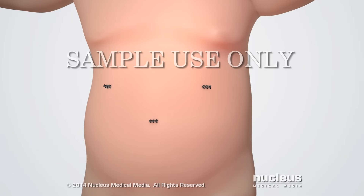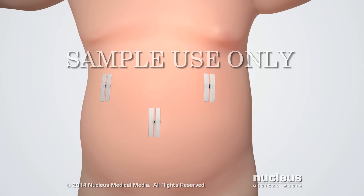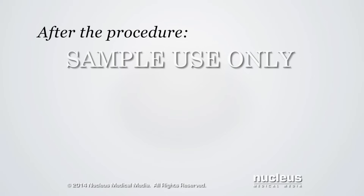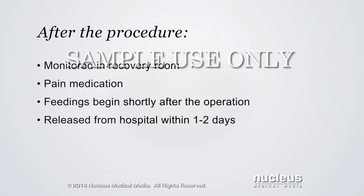Finally, the surgeon will close the skin incisions with dissolvable sutures and skin closure strips. After the operation, the baby will be taken to the recovery room for monitoring. Pain medication will be given, and feedings will begin shortly after the operation. The baby will be released from the hospital within one to two days, once they can feed normally and stay well hydrated.